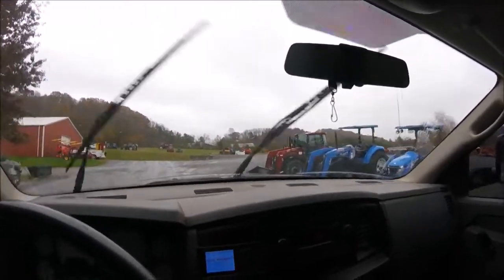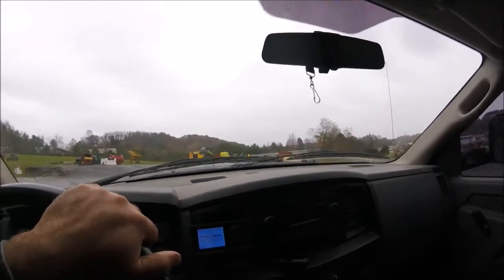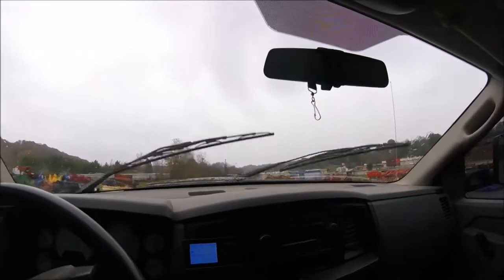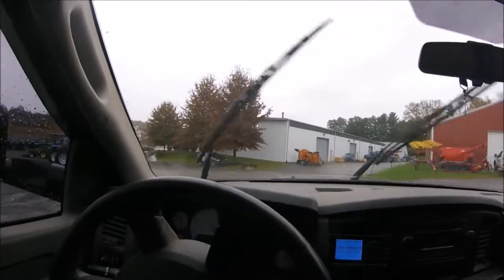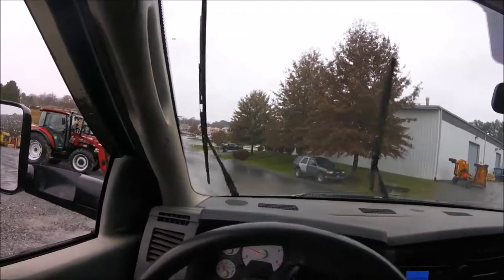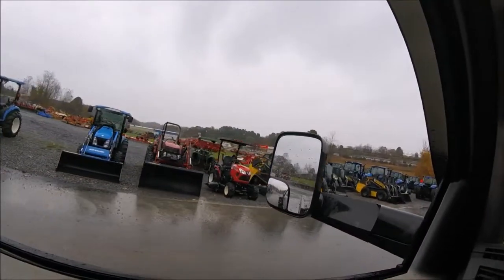Ford tractors used to be real popular and this is a shop that sold a lot of them. Then of course they were bought out by New Holland. It's probably still the biggest dealership in the area. We're just riding out on the back lot to see what they have — where's the John Deere, where's the used stuff? For a long time all you saw was blue tractors in this area, then we got a couple of John Deere dealerships and you see more and more green paint now.